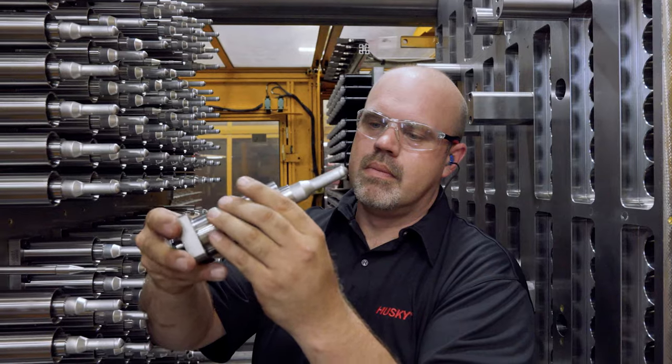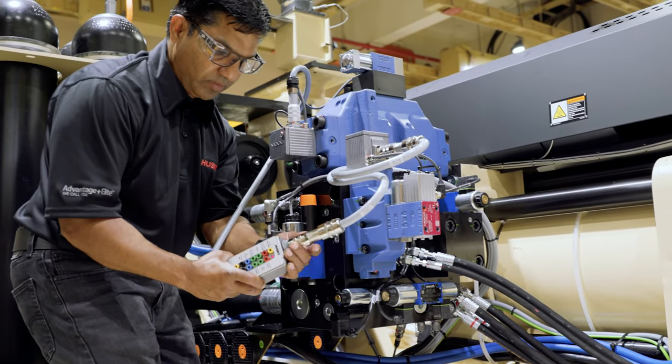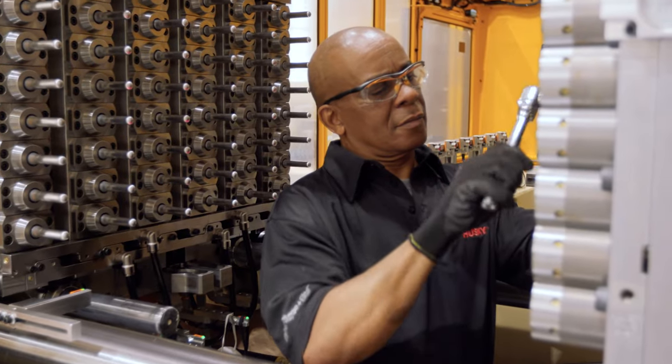Whether it's machines, molds, or auxiliary equipment, we all have the ability to work on those systems and work through the issues with the customer.